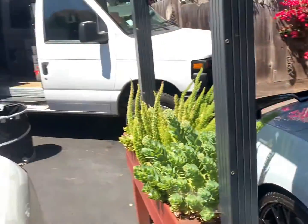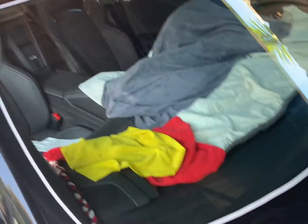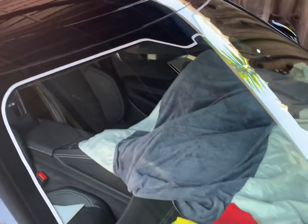Hey, what's up guys, this is Gary from Real Bros Auto Pros. I'm gonna be hand cutting this full windshield on this 2022 Corvette — really cool car. I already got it prepped, now all I have to do is get the film, shrink it, and I'll show you guys before I install it.